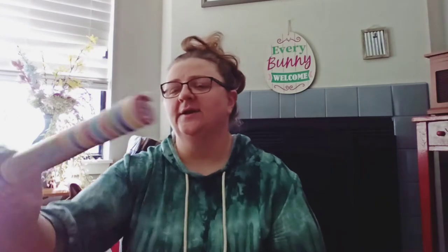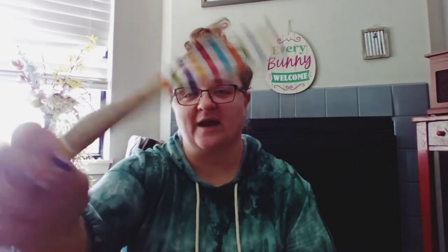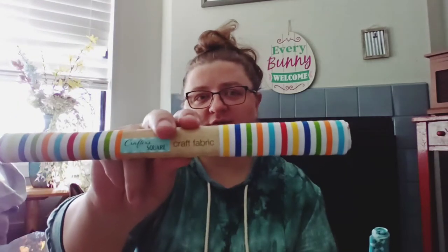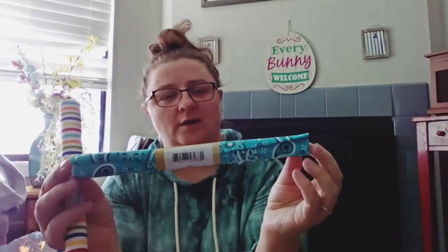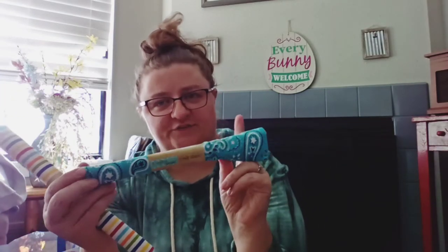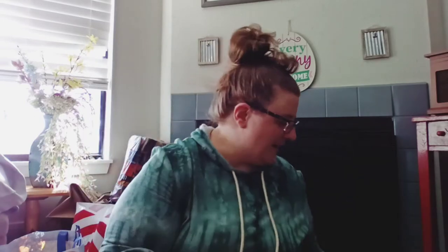We've also got a couple of pieces of fabric. This is the rainbow stripes — 20 by 21 inches of fabric. And then this aqua teal-blue handkerchief pattern. So we grabbed those.